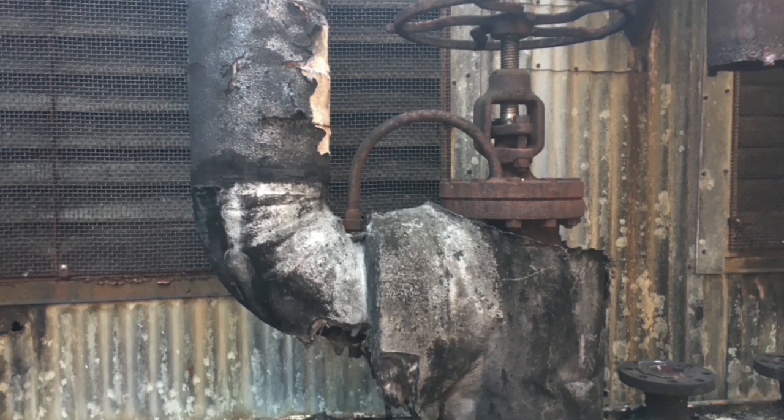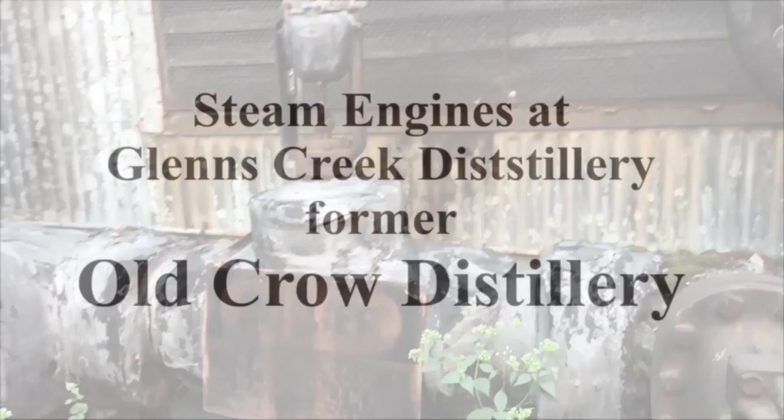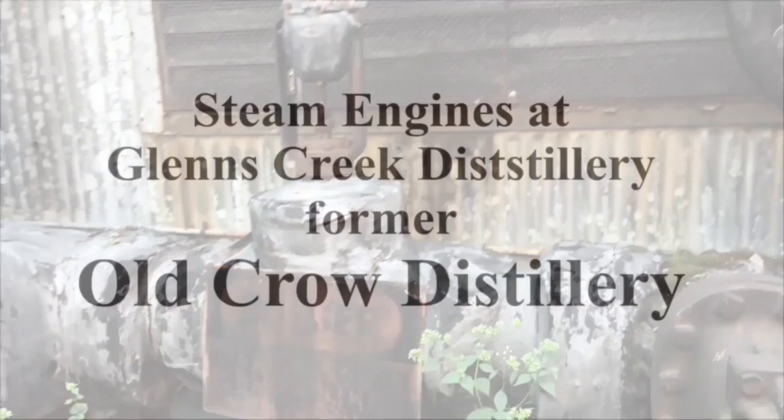Here are the steam pipes leading to the distillery and even the Old Taylor Distillery down the road. This old distillery is filled with many of the steam engines that these boilers ran.